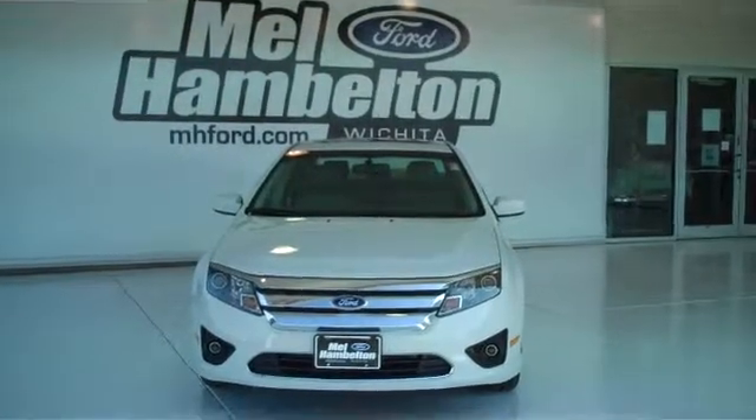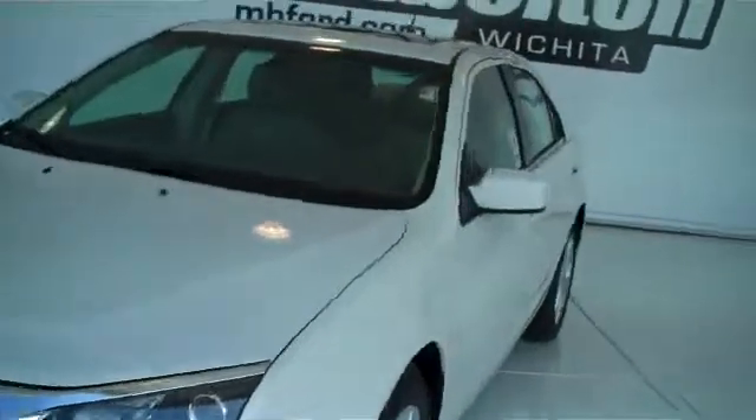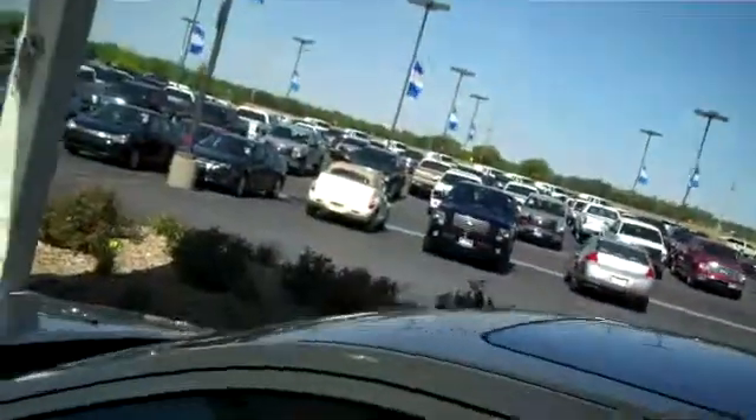Stock number 120018. Here we have a 2012 Ford Fusion. This one is white in color. This one does have the spoiler on the back, and it does have a sunroof as well. This one is brand new — everything is in brand new condition.